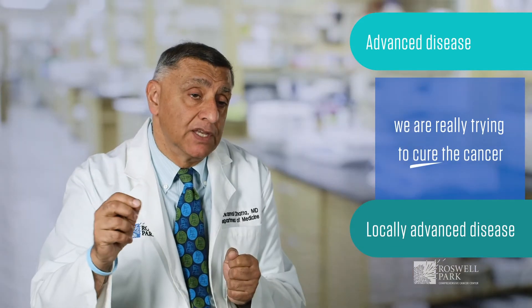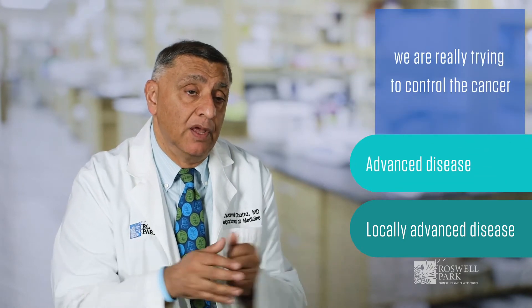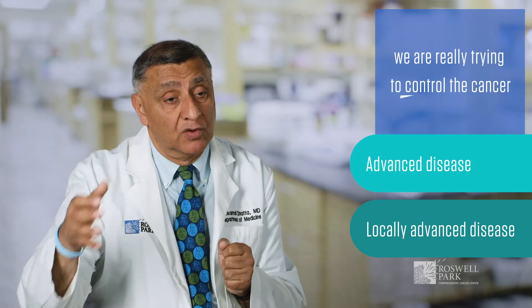If we look at where we use hormone therapy in prostate cancer, the way to look at this is: are we using it in advanced disease or are we using it in locally advanced disease? In the setting of locally advanced disease, we are trying to cure the cancer, but in the more advanced setting when the cancer has spread — when the horse is outside the barn — in that setting it controls.